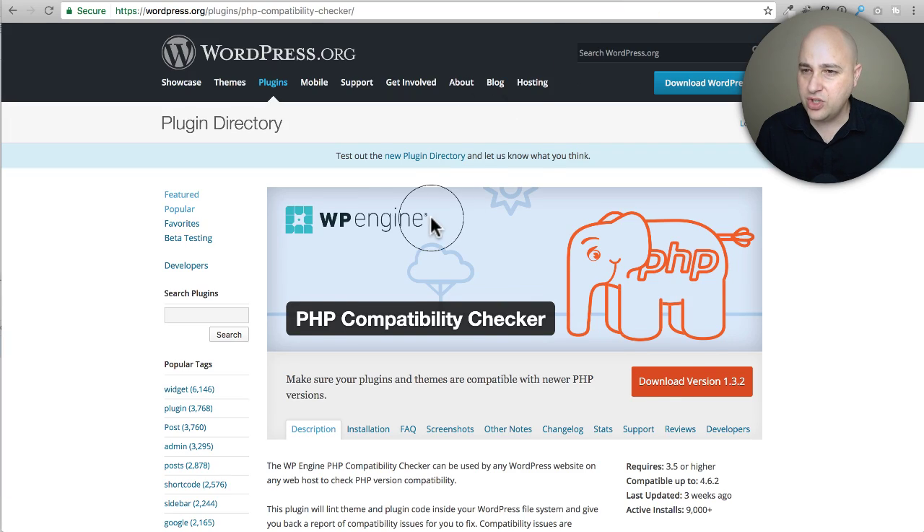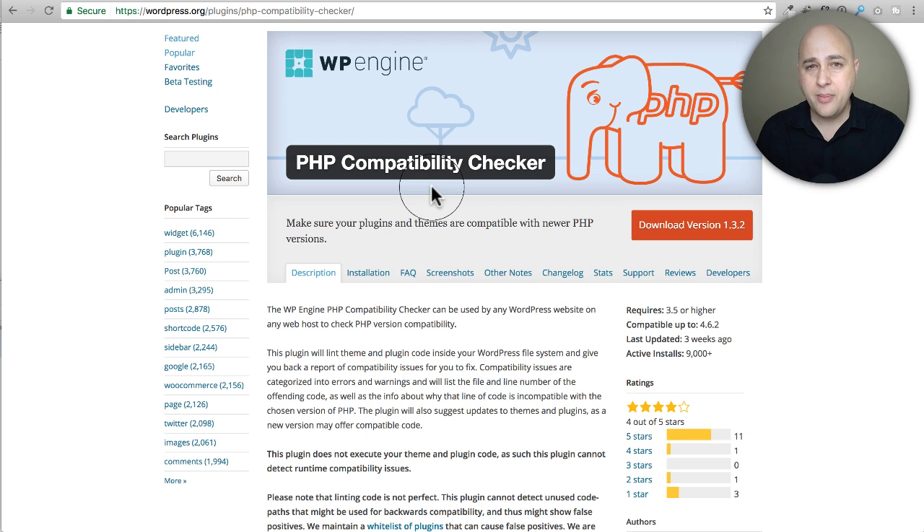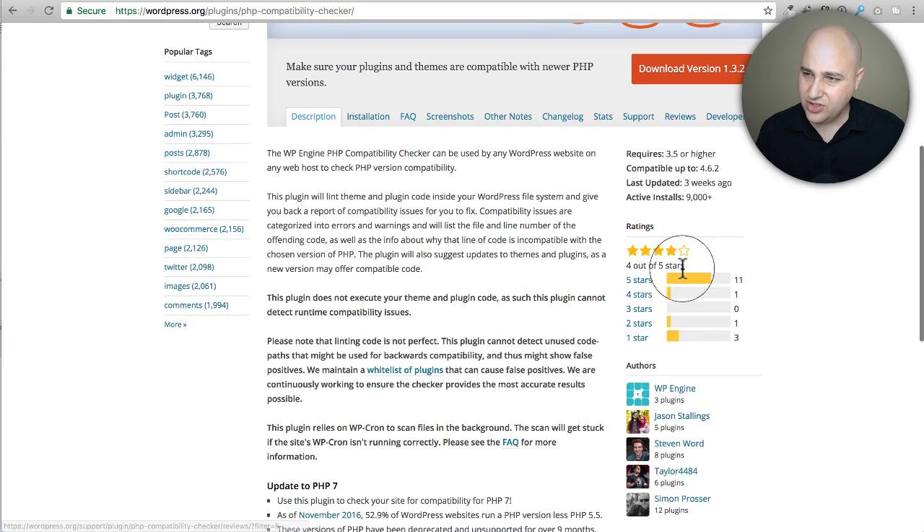There's a plugin we're going to use and it's actually made by WP Engine. They're one of the more premium web hosts — the cheapest hosting plan with them is $30 per month paid annually. They came out with a plugin called PHP Compatibility Checker. When I looked at the reviews there were a couple one-star reviews — some plugin and theme developers saying it wasn't detecting that their software was compatible when it is. So that's one caveat, but let's go through it together.